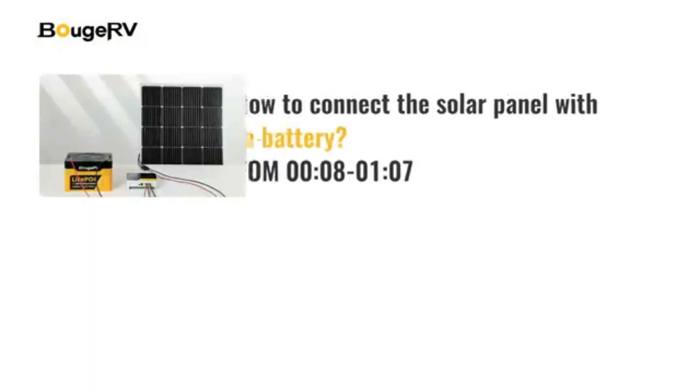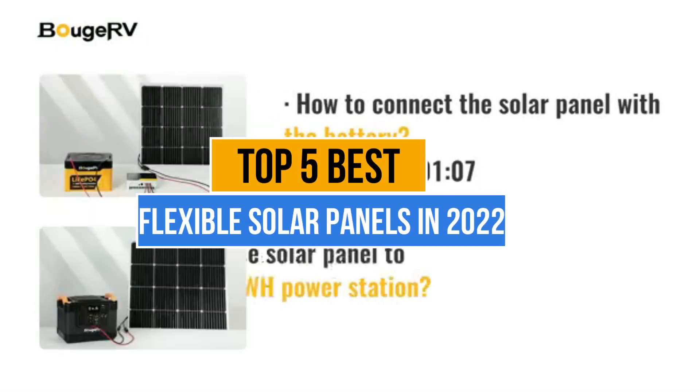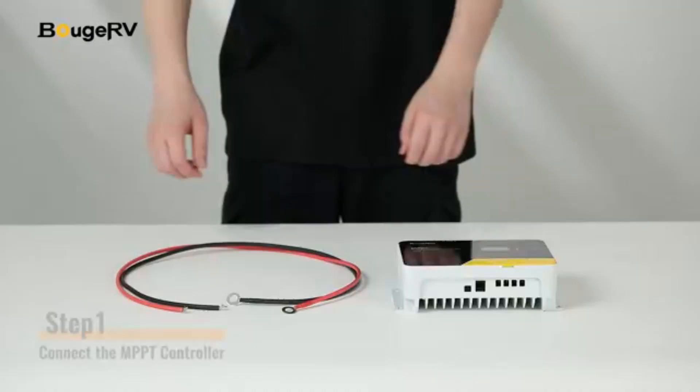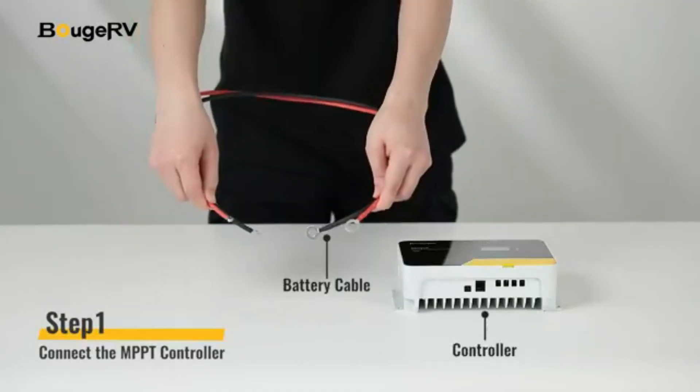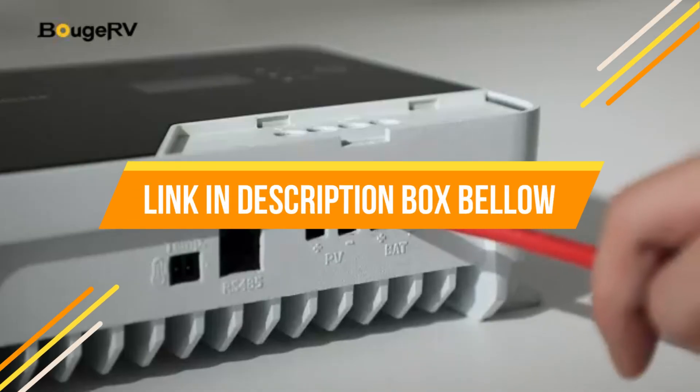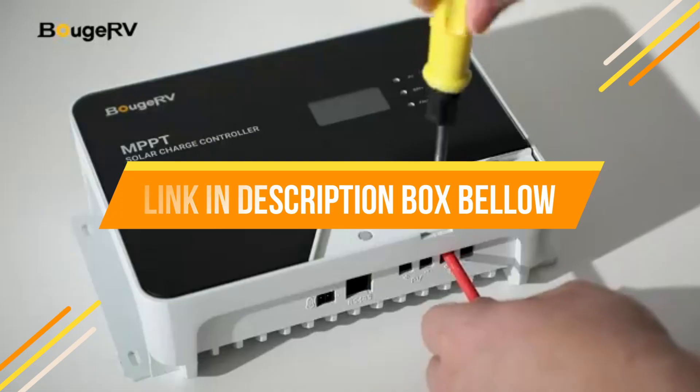Today's video is about the top 5 best flexible solar panels in 2022 that are available in the market. If you want to know the price and more information about the products mentioned in this video, you may check the link in the description box below. Now let's get started.